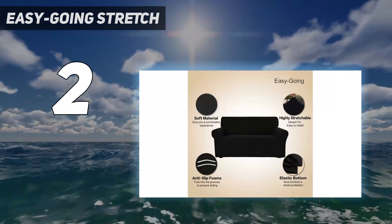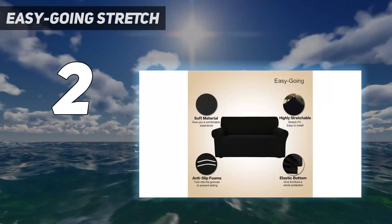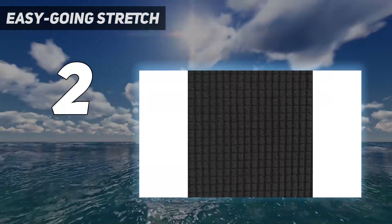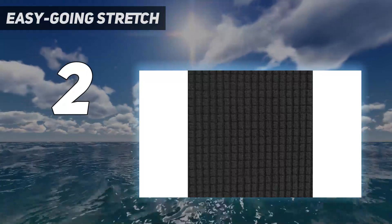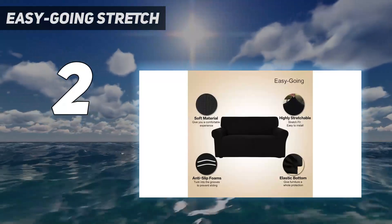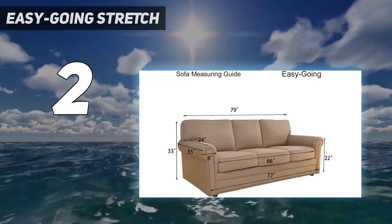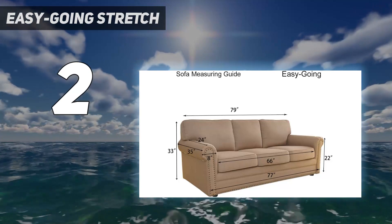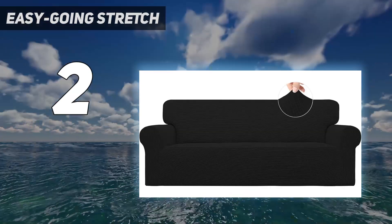It has elastic around the bottom to keep it in place and several anti-slip foam strips to prevent it from sliding off as soon as you sit down. There are also oversized options for larger-than-average furniture. It's not the thickest or most durable slipcover available, but at this low price, you can buy two and swap them out when one is in the wash or you want a color change.